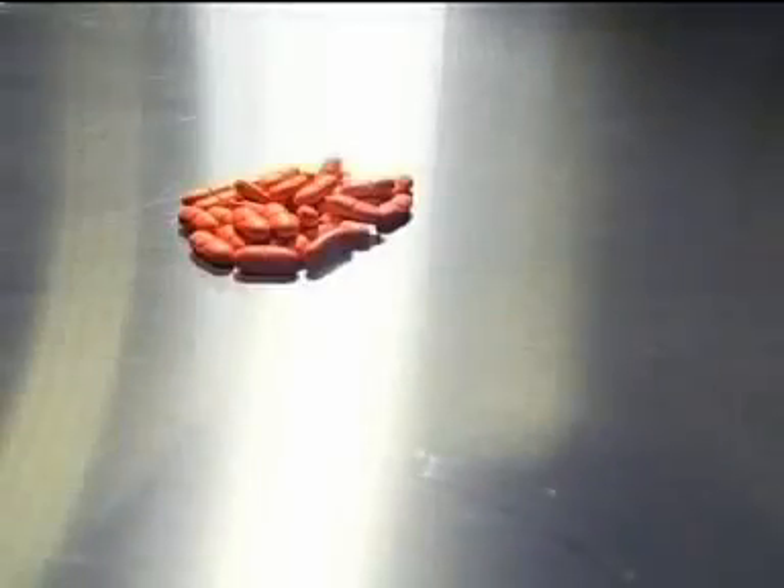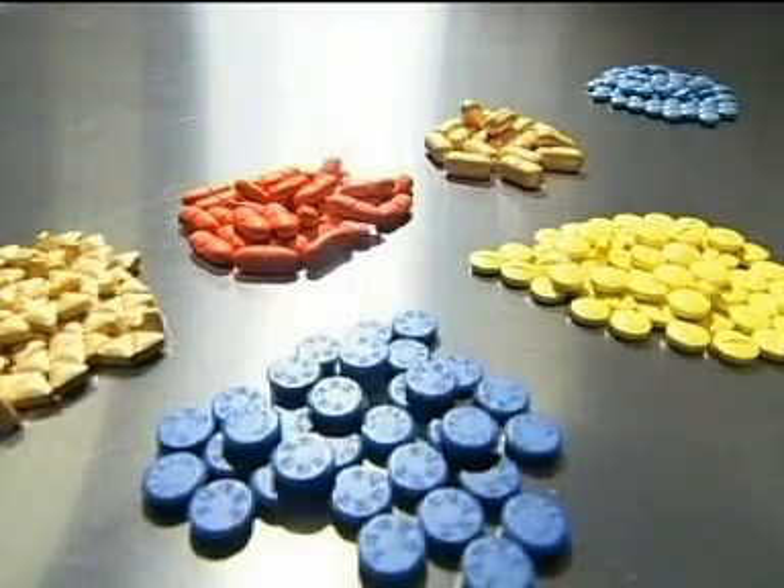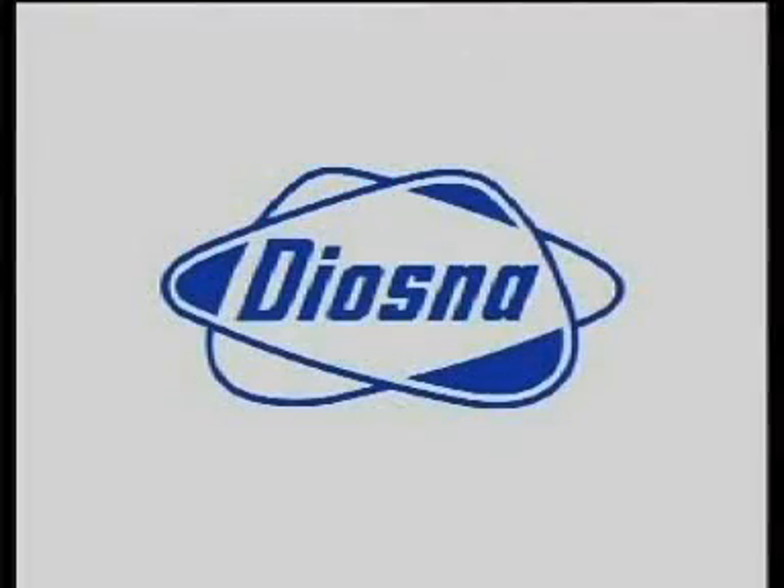The vertical centrifugal coater. Developed to save the time, material, and costs of our customers. Diasna. We make progress.